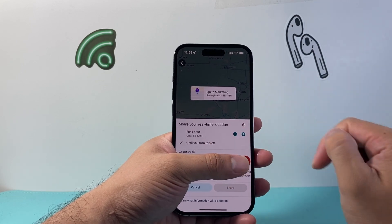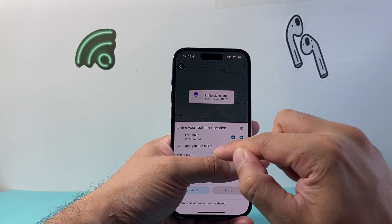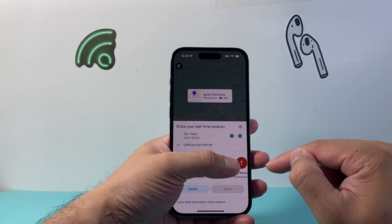Then find the person in the list. It will show your contacts, and you select the person you want to share your location with.